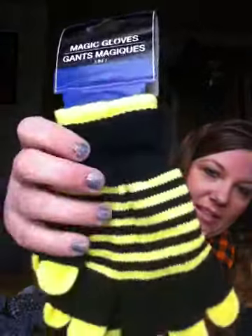Then I found these magic gloves at the Dollar Tree. The black ones, the fingertips can come off so your fingers come through right here, or you can wear it all together. I got the black and yellow because I'm going to be Batgirl for Halloween — it's black and yellow — so I figured if it was cold outside, this would be a great thing to wear.